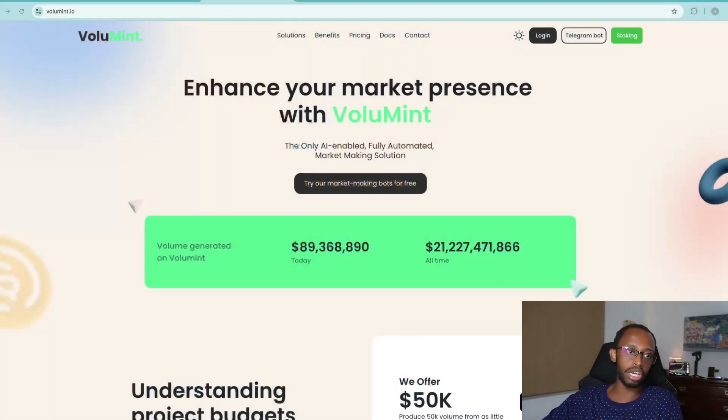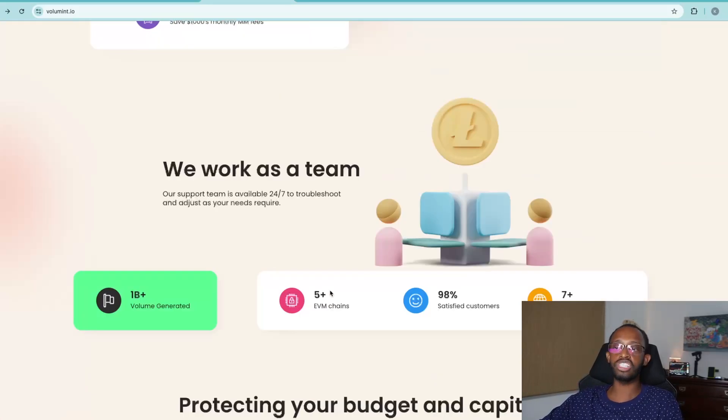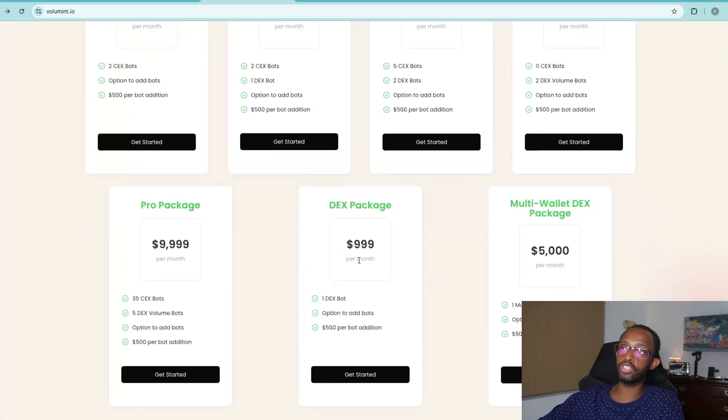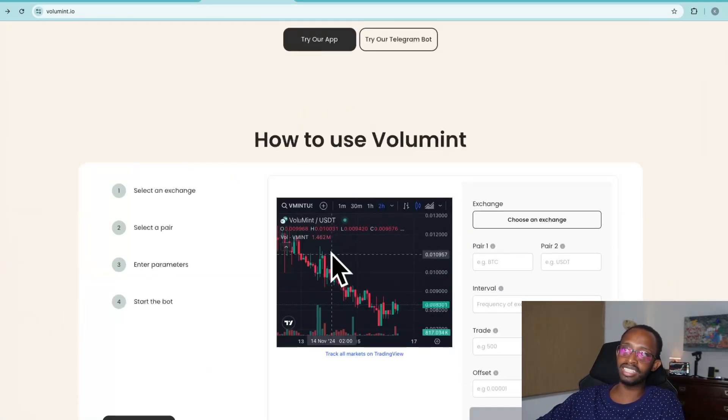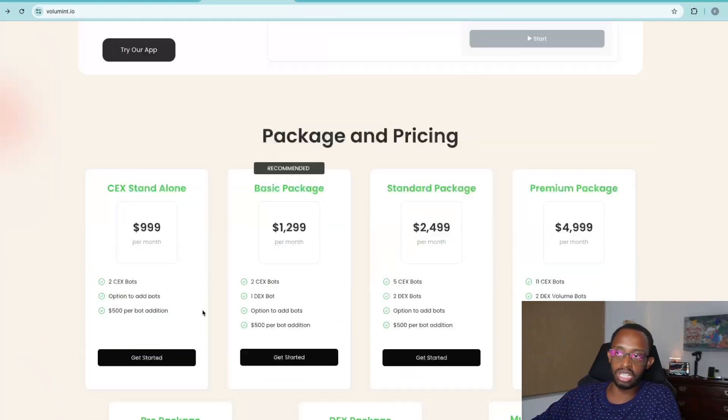I'm going to show you guys the site. It took me a bit to understand exactly what the project does, so we're not going to deep dive into the site — I'm going to break it down from my notes. Basically, Volument is a smart tool used to do a market making solution, which is so critical for tokens and exchanges. On the site it gives you a little tester so you can try it out — you do have to make a login to do that.